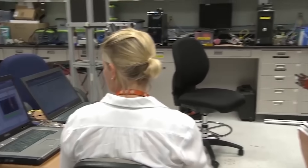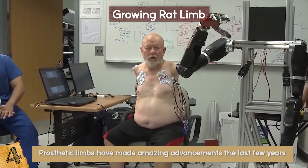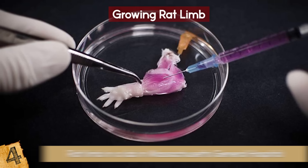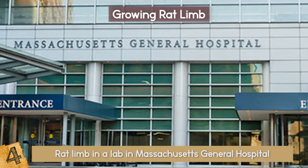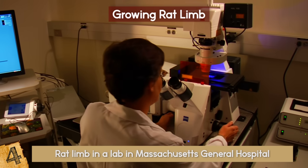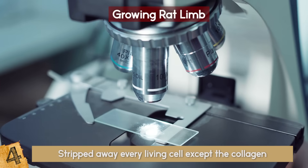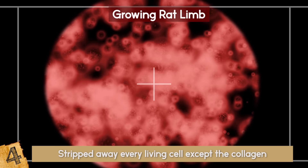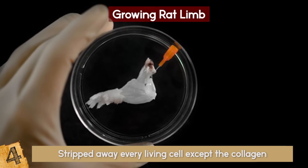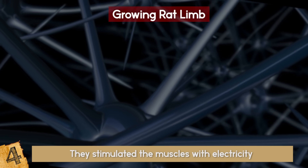Growing Rat Limbs. Prosthetic limbs have made amazing advancements the last few years, but the line between biological and prosthetic is thinning every day. Regenerative scientists have proven this by growing a complete rat limb in a lab at Massachusetts General Hospital. The limb could move and function almost as well as a natural limb. Scientists took a forelimb from a rat, stripped away every living cell except the collagen, then placed cells from a different rat into a bioreactor to nourish it for around 3 weeks. This stimulated the muscles with electricity, making the paw clench and unclench.